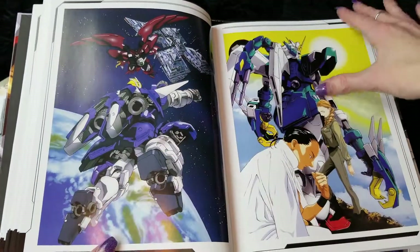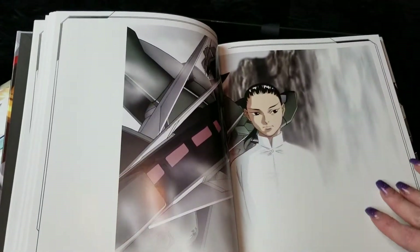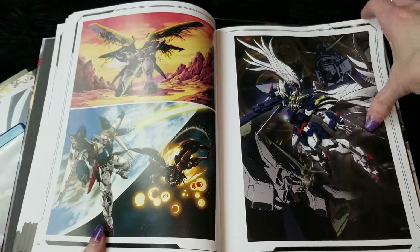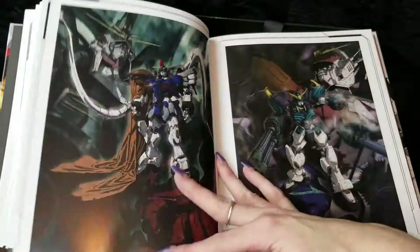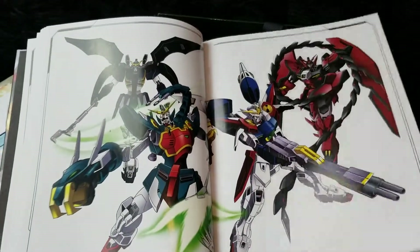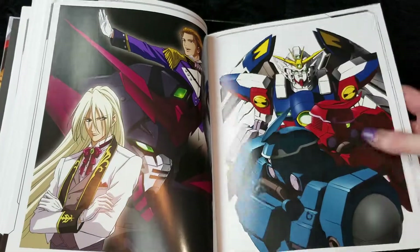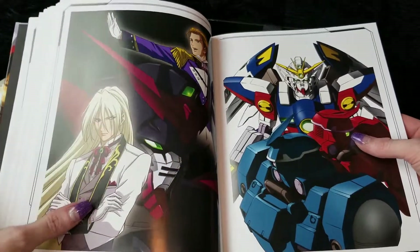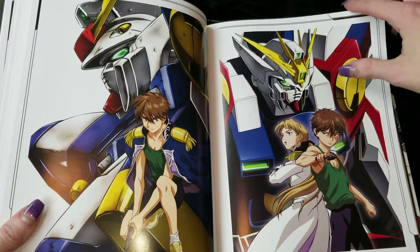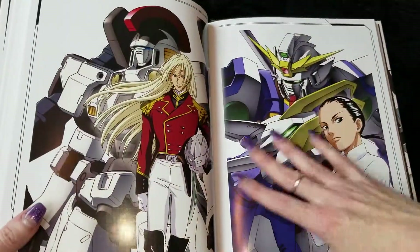Duo — we love Duo! Beautiful, beautiful artwork. Just really neat stuff, and some of these I have not seen before having this book. It's just super nice to always have that background information. Milliardo and Treize — such the bromance that was. There are some different ones I had never seen before. That one's very different.